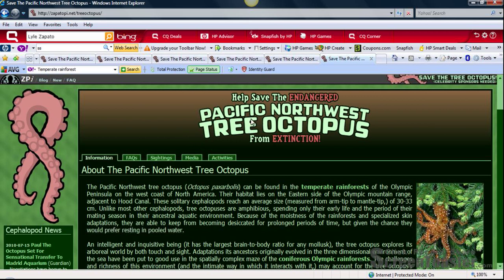I am visiting a website today entitled 'Help Save the Endangered Pacific Northwest Tree Octopus from Extinction.' My goal today is to check the validity and reliability of this website using a four-step process called REEL.